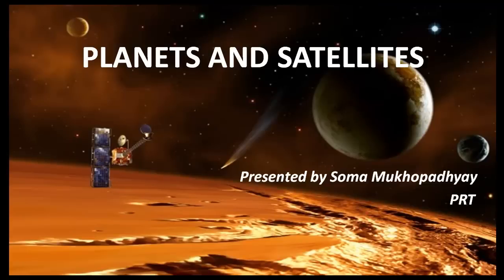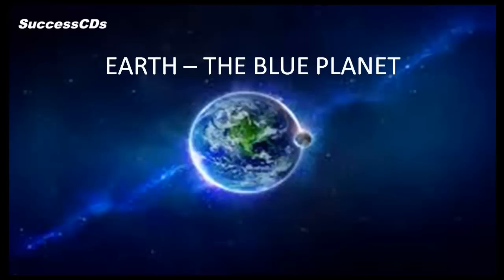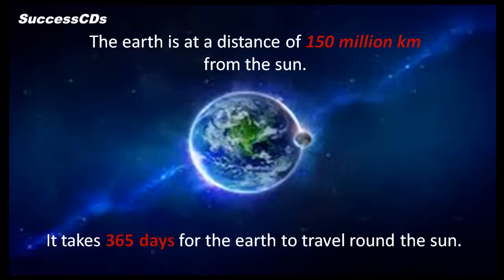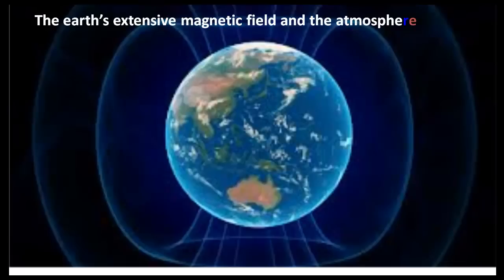Dear children, would you like to know about the planet family and its satellites? Let's start with our own planet — the Earth, the loveliest planet of the lot, also called the blue planet. It's the third planet from the Sun and the fifth largest, home to millions of species. The Earth is at a distance of 150 million kilometers from the Sun, and it takes 365 days to travel around the Sun.